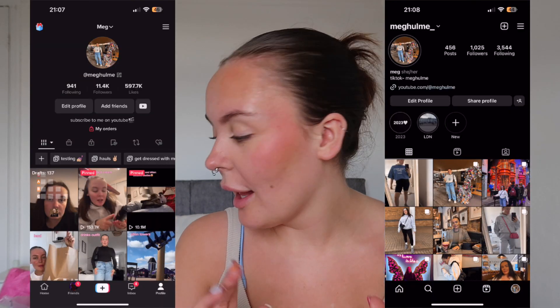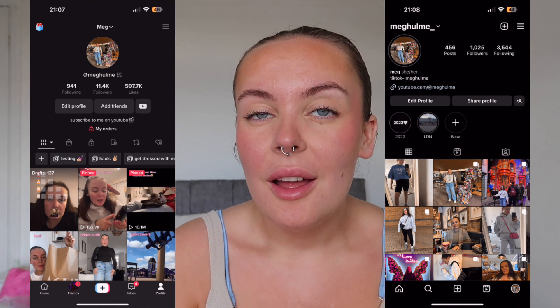Hi everyone and welcome back to my YouTube channel! For today's video I've got a massive summer haul. I go on holiday to Spain at the end of August so it's mad holiday prep this month and next month. I hope you enjoy the video, let's get into it.